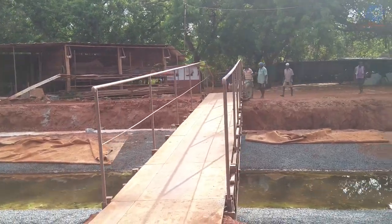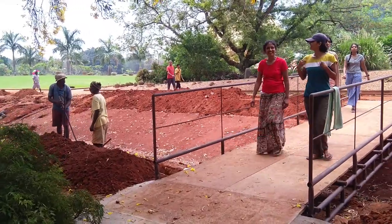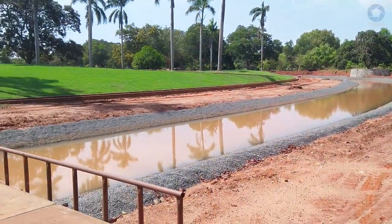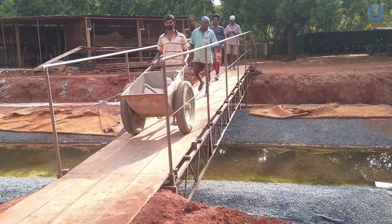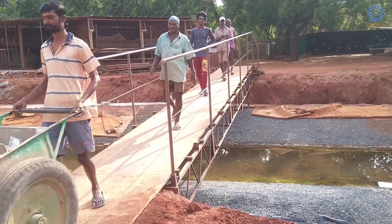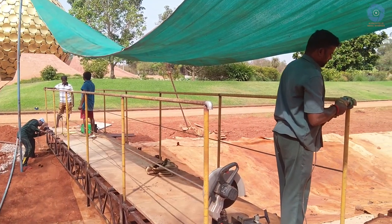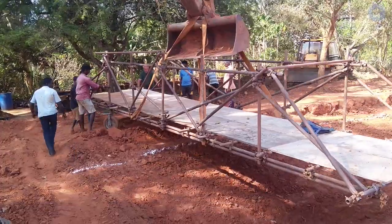They also had to build three temporary bridges for people to cross over: one by the workers' entrance used by the staff, one by the office gate for the general public, and one by the special events gate for very early morning meditations. These bridges are temporary, narrow, and made of metal scaffolding.